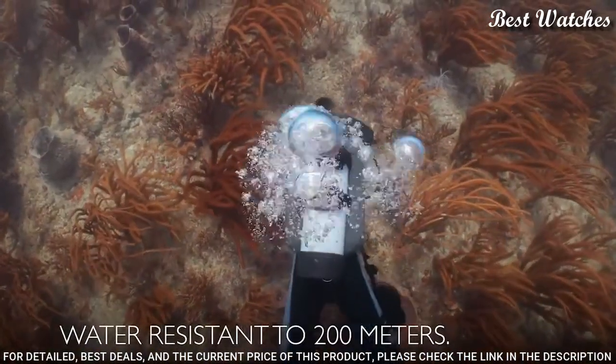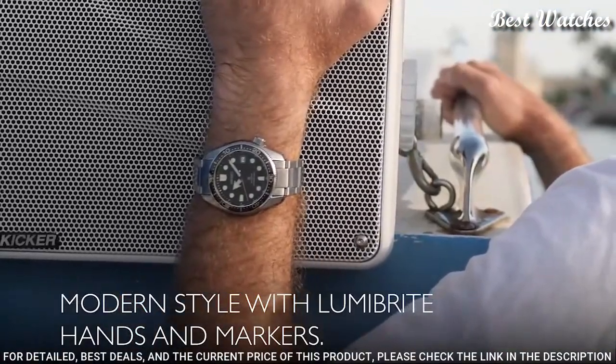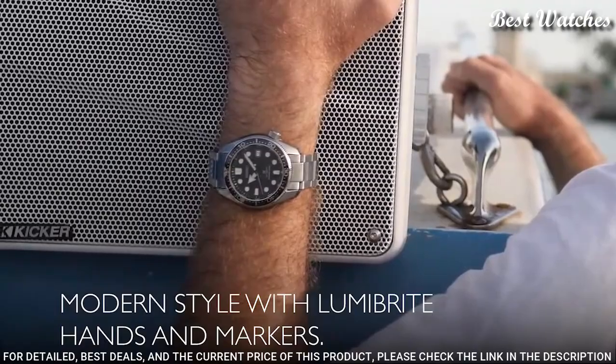Deployment clasp, water resistant at 200m / 660ft. Functions: Date, Hour, Minute, Second.